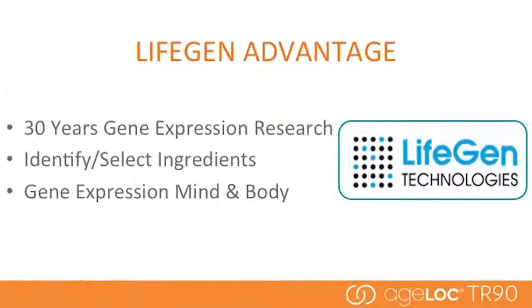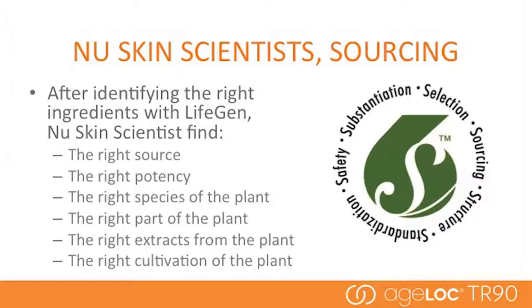The second item that makes our scientific approach unique: through LifeGen Technologies, we have access to over 30 years of proprietary gene expression research. This provides us with a unique ability to identify and select ingredients that give the right results — the ingredients that provide the mind and body benefits in TR-90. Our team of scientists have invested time, money, and resources to source the right ingredients. All ingredients are not created equal. There are only a couple of locations in the world with the ingredients we want at the right levels, and this is all validated by our gene expression science.